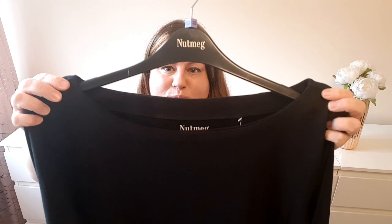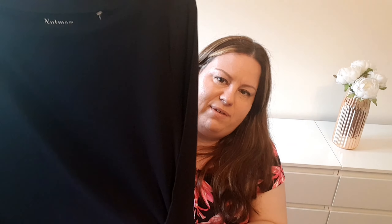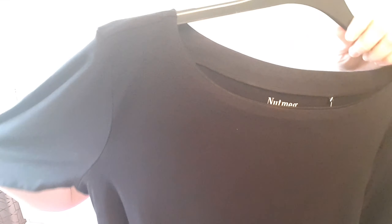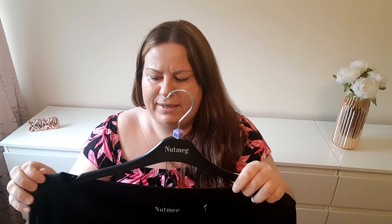A cute little top — everybody needs a stripy top. It's just so summery and nautical. I like the deep V. The material is super soft. It's just really a nice basic to have. I like to style these stripy tops with high-waisted maxi skirts and it is absolutely brilliant for every occasion.